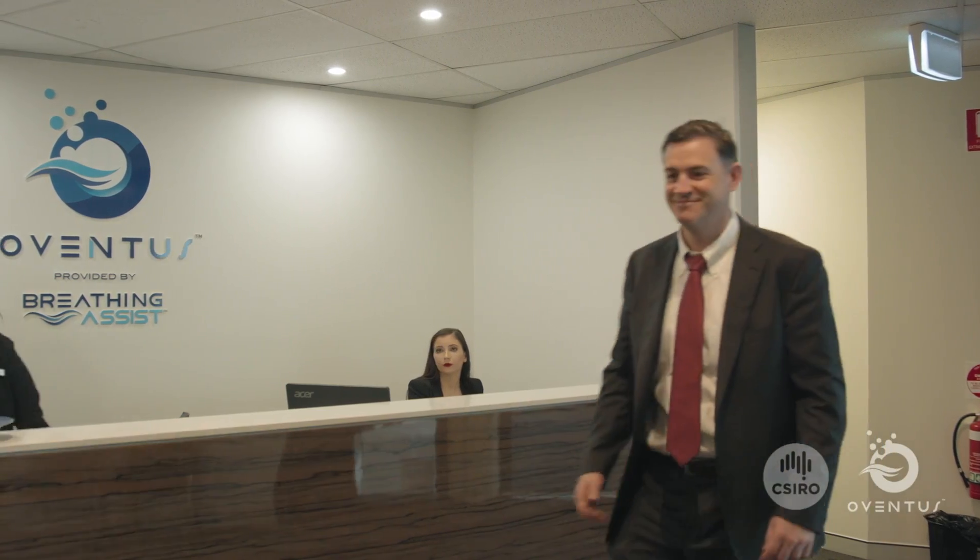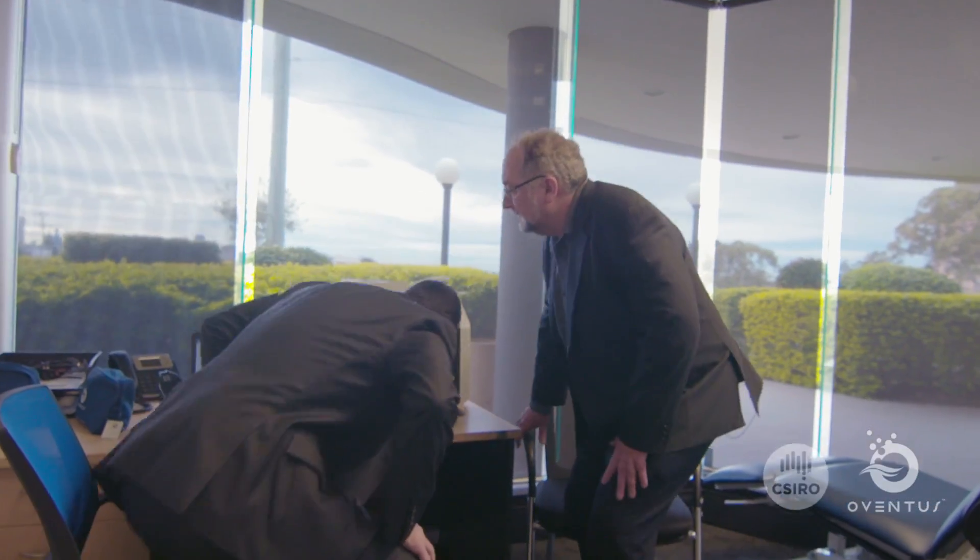Ivan, how are you? Oh, good morning. I'm Chris, nice to meet you. Grab a seat in the chair just there. Alright Ivan, listen, thanks for coming in. I appreciate you taking the time and also for filling in your pre-clinical survey out there, which I've had a look at.